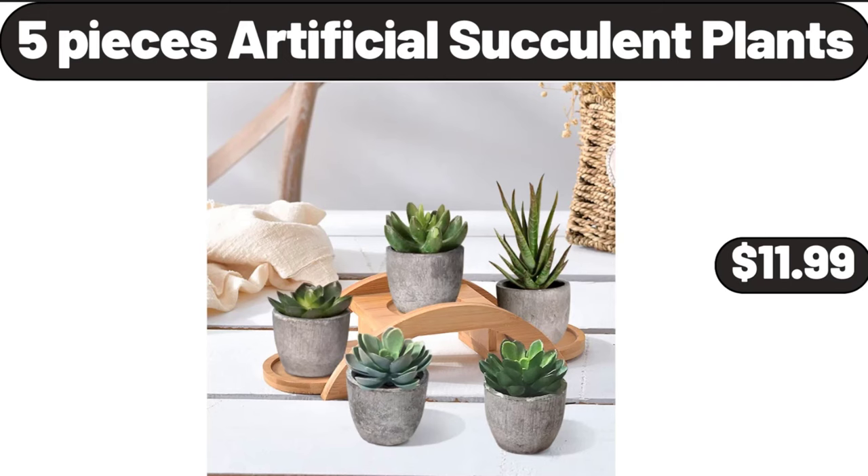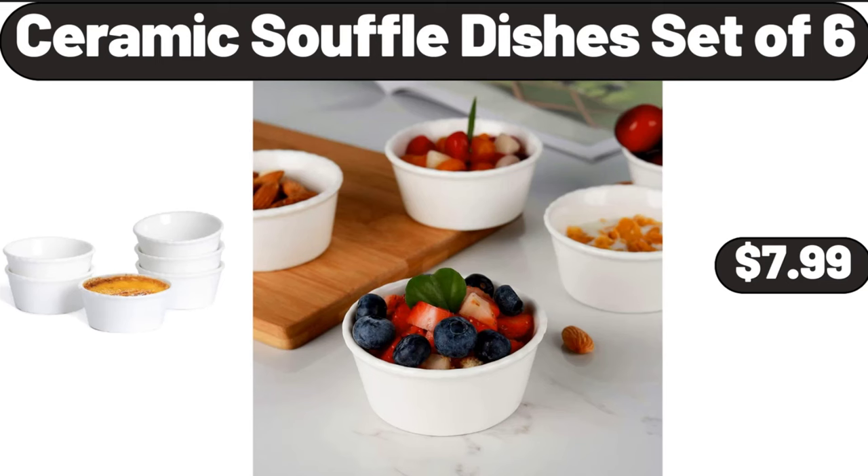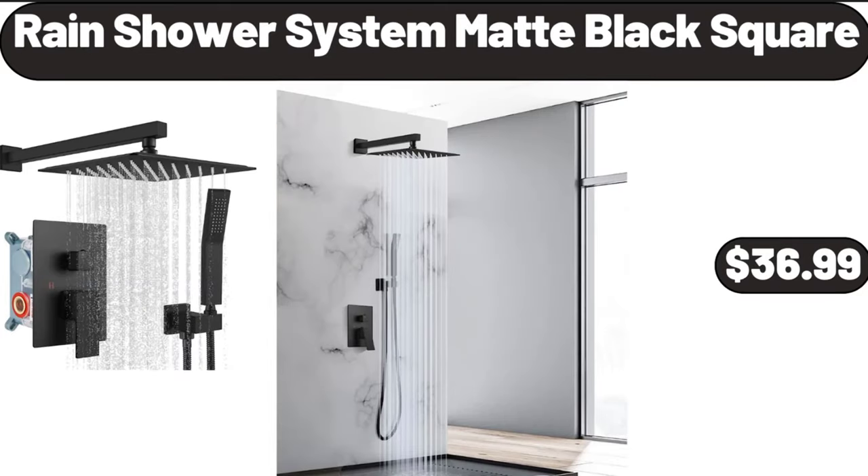Five pieces artificial succulent plants, $11.99. Ceramic souffle dishes set of six, $7.99. Rain shower system matte black square, $36.99.